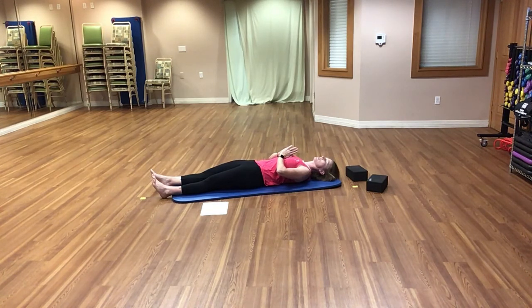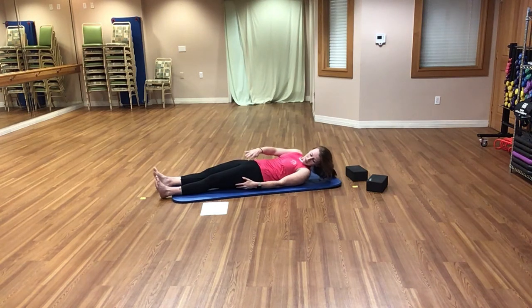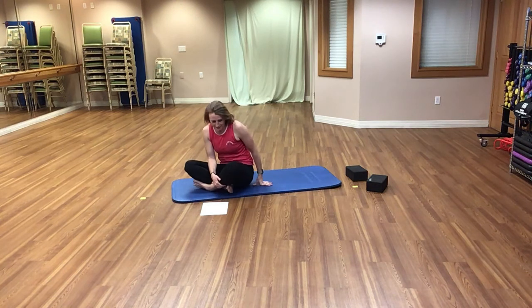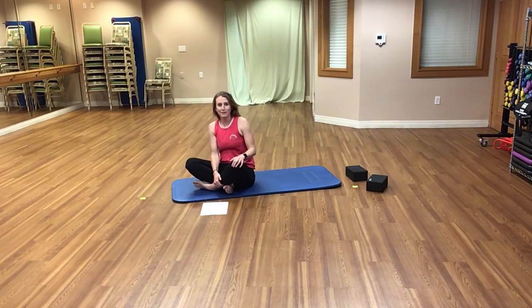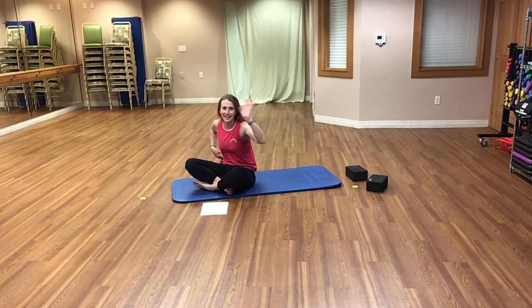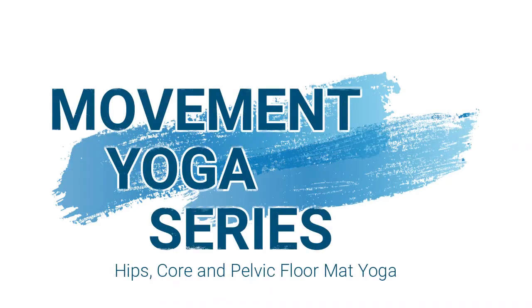Thank you for joining me for class today. I appreciate you all being here and hope that you return. In closing, we say namaste. Slowly open your eyes and pull yourselves on up. Wonderful job, everybody — hips, core, and pelvic floor. We did it! I hope you all have a great rest of your day.